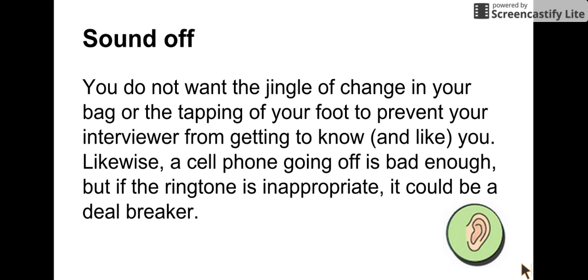Sound off: you don't want the jingle of change in your bag or the tapping of your foot to prevent your interviewer from getting to know you and like you. A cell phone going off is bad enough, but we're all human and it can be overcome. If the ringtone is inappropriate, that might be a deal breaker. So change all of your ringtones so that if a principal heard them, you would not be embarrassed. And when you walk in, at least turn your phone to silent, if not off altogether.